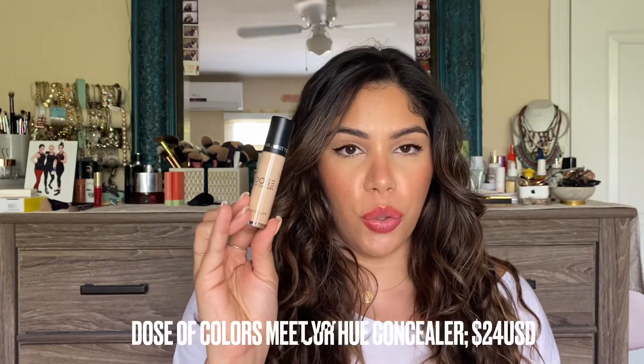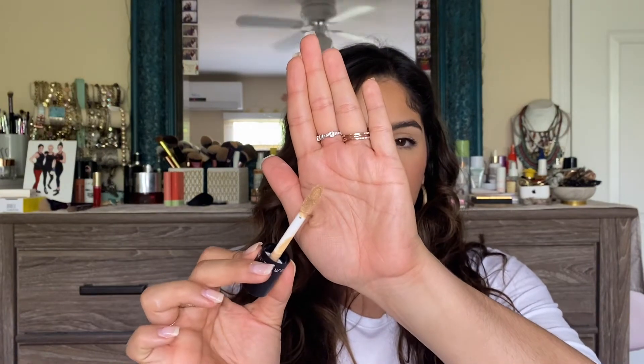My number one high-end concealer is from Dose of Colors — the Meet Your Hue Concealer. I have mine in shade 116 Medium Tan and also 113 Light Medium. This one also comes with a doe foot applicator and has a more matte finish. I lean toward this concealer for weddings or events when I need longevity and oil control in the T-zone and under eyes. It comes in multiple shades and retails for $24.